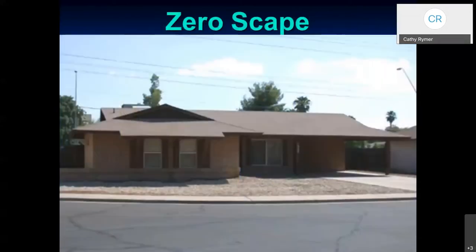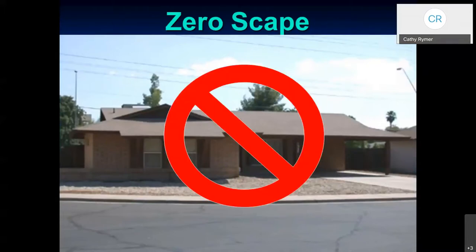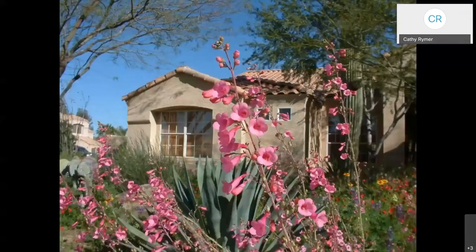This is not a xeriscape — this is a xeriscape. Sometimes people that see the word xeriscape mispronounce it and call it a zeriscape. We don't want you to have that in your yard. A xeriscape should be colorful and interesting and have a variety of native or desert-adapted plants.